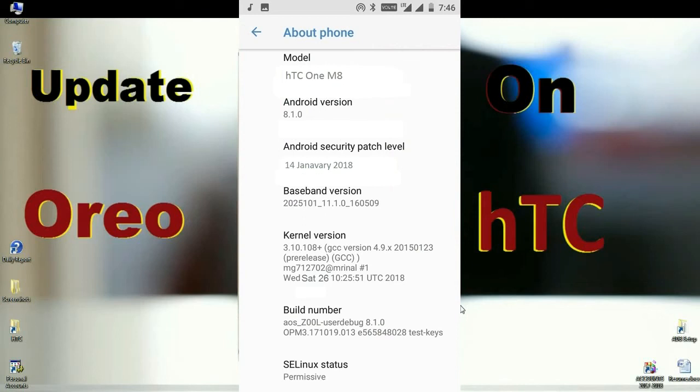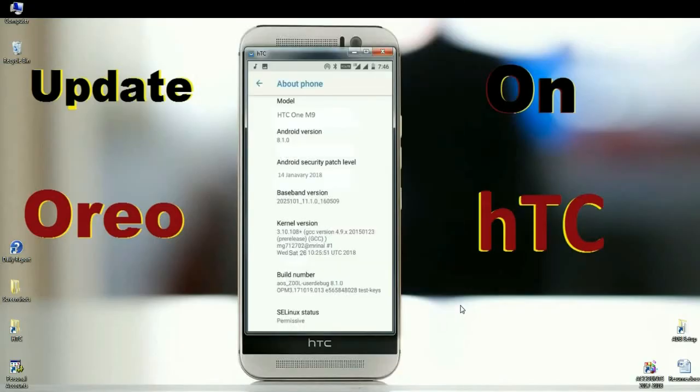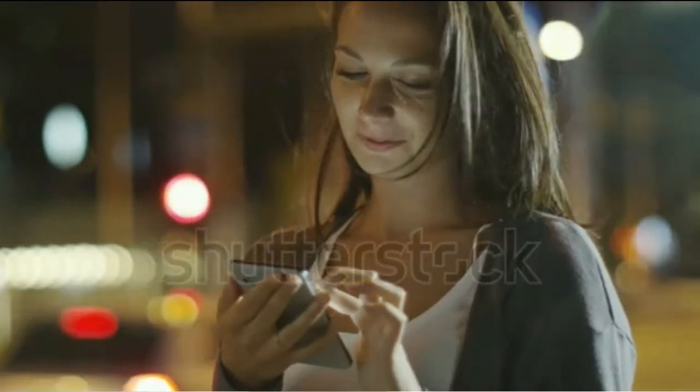When we look at the storage area, the OS occupies nearly 8.43 GB. Finally, I will show you the device properties. Here you can find the model number, and the Android version is 8.1.0. The security patch is very recent — 14th January 2018. In this Lineage OS, the security patch and kernel versions are updated twice a month.